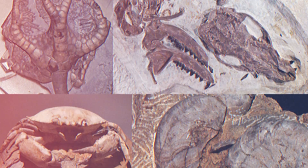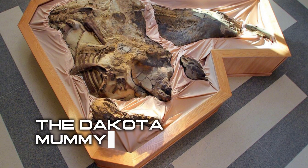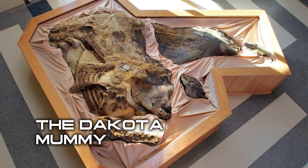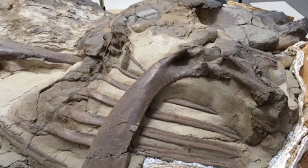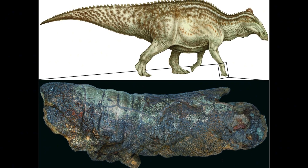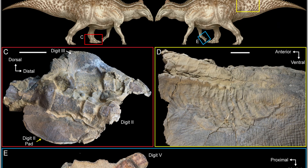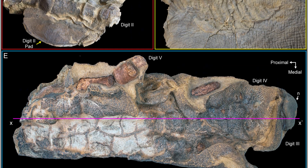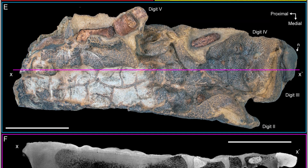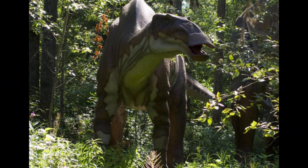Unlike most dinosaur fossils, which consist only of bones, Dakota is one of the few specimens that preserves actual fossilized skin and soft tissues. Discovered in 1999 in North Dakota, this Edmontosaurus fossil is so well-preserved that paleontologists can see the texture of its skin, analyze its muscles, and even determine that it probably had a rough time avoiding T-Rex.